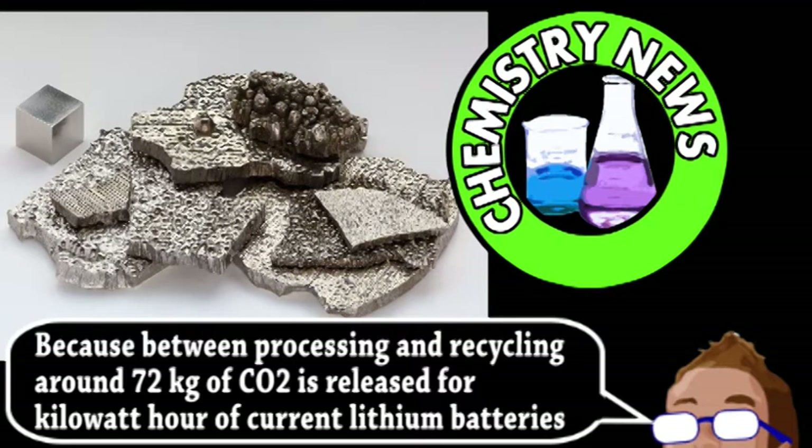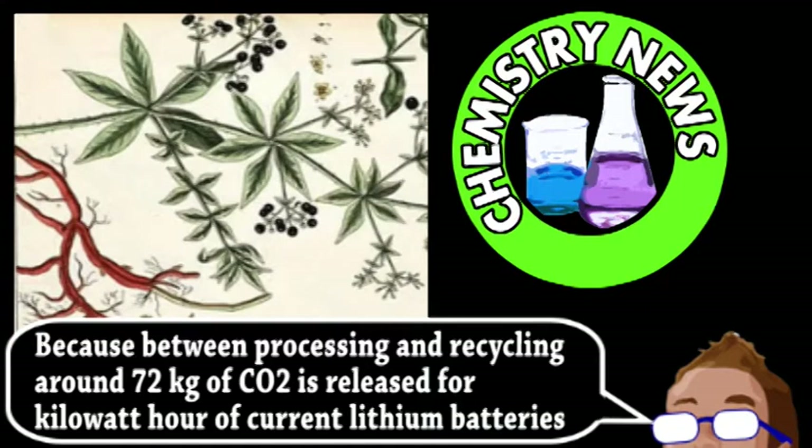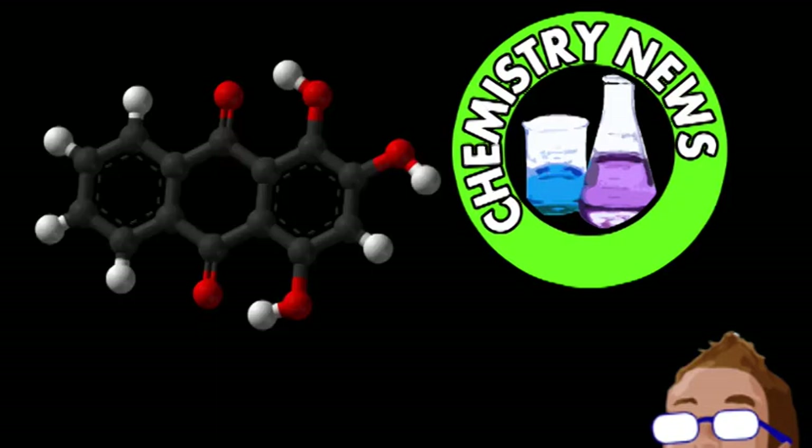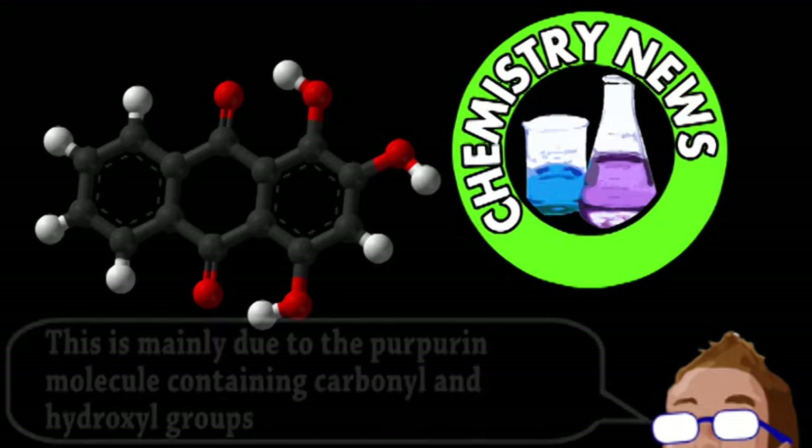Which is why the scientists looked for an alternative material in nature. One of the most promising compounds they found is called purpurin, which, despite its name, is actually a natural red dye that's been used for thousands of years. Originally discovered by civilizations in Asia and the Middle East, it's created by simply boiling the roots of the madder plant. The molecule itself is an aromatic ring — essentially a six-carbon ring with additional molecular groups attached. We won't get too involved in the specific organic chemistry of purpurin, but the side groups make it ideal for electron exchange.